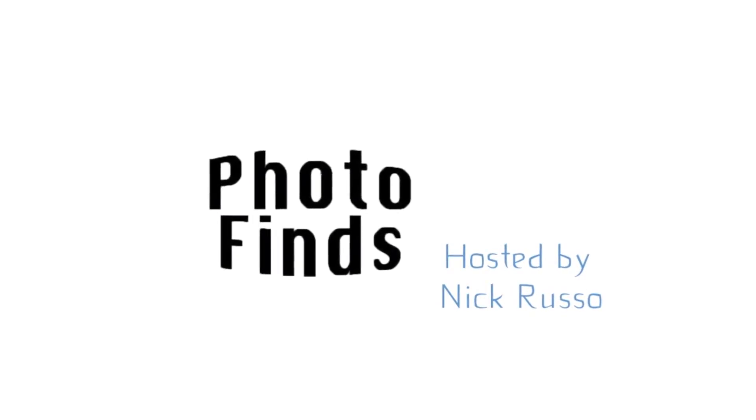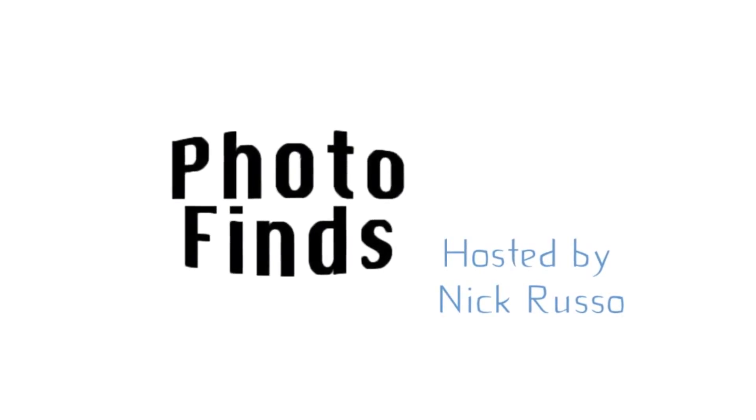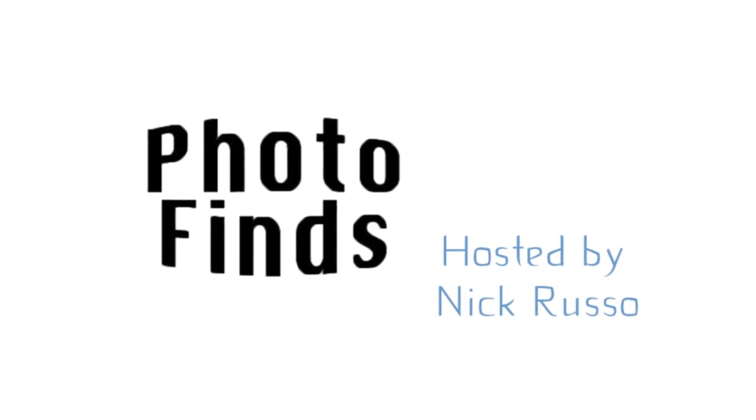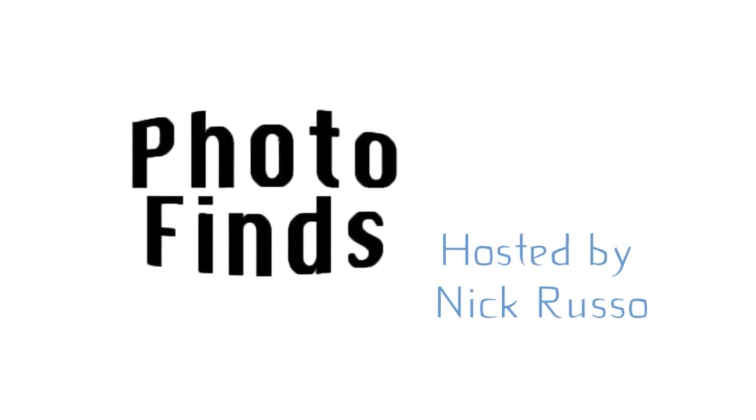All right, that's going to do it for us here in PhotoFinds. My name is Nick Russo. We did it a little bit differently this week — I think it was a lot of fun. We got to see a bunch of different perspectives around the attractions and the events from this last week. As always, I want to thank you for stopping by. I hope to see you back next week. And until then, guys, have fun!